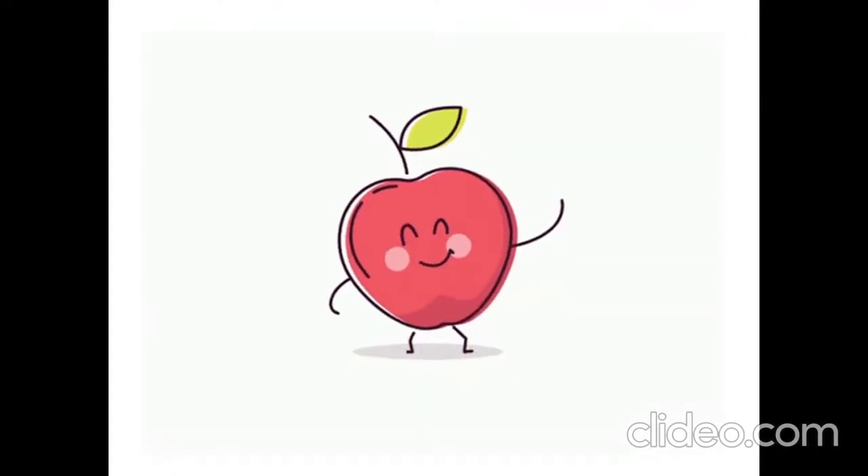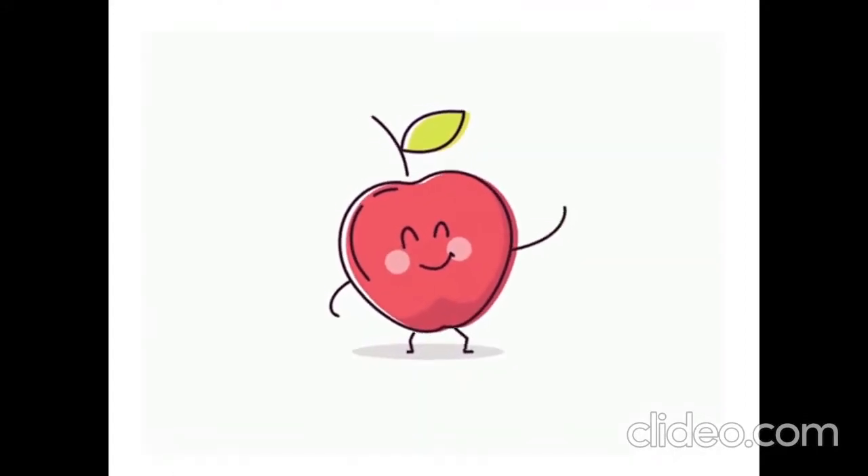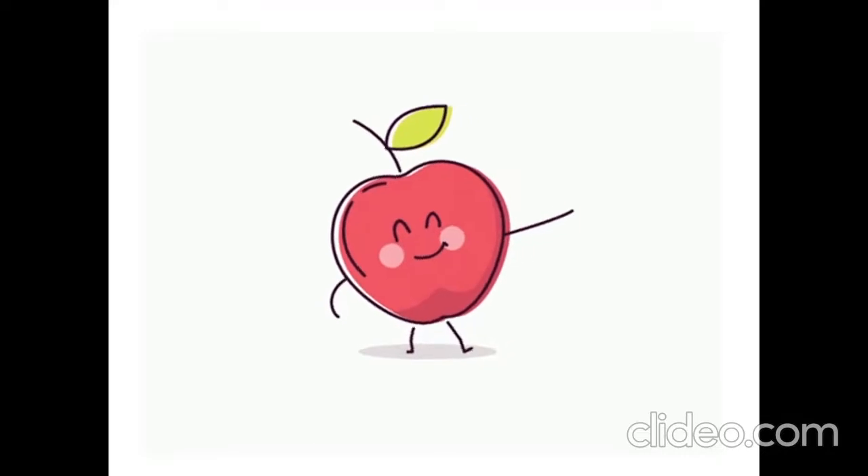Hi! Today we are going to learn numbers. Listen and repeat.